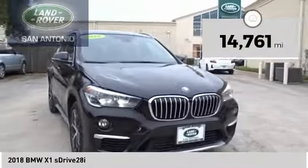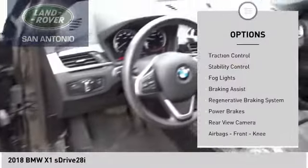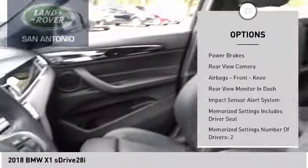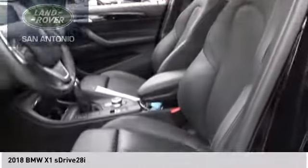This vehicle has less than 15,000 miles. Here are some of this vehicle's great options: power windows with safety reverse, roof rails, traction control, stability control, fog lights, braking assist, regenerative braking system, power brakes, rear view camera, airbags, front knee.